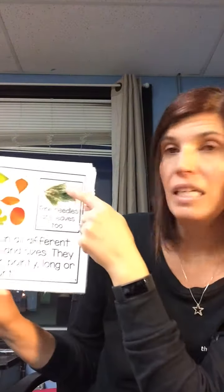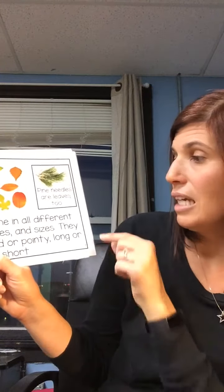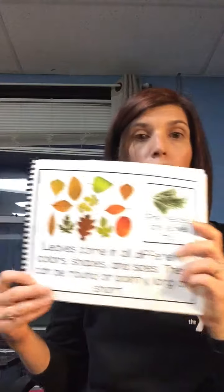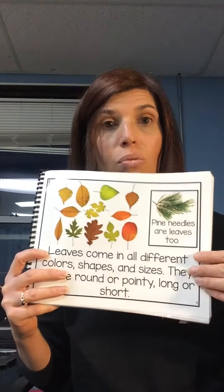Pine needles are leaves too. Leaves come in all different colors, shapes, and sizes. They can be round or pointy, long or short. Look at all the different leaves. See if you can find these kinds of leaves on your walk.